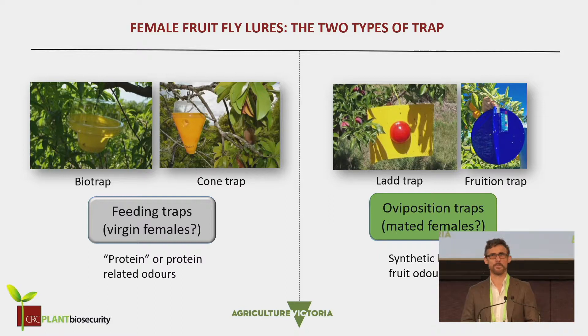So there are commercially available traps for fruit flies. The most commonly used trap is a feeding trap, based on protein and protein odors. As research done earlier by Tony's group showed, the likelihood is that these protein feeding traps are going to attract the virgin females, which are hungry for protein to become sexually mature.